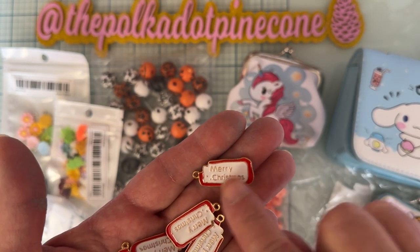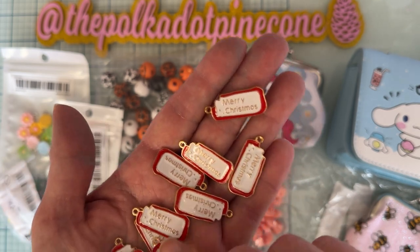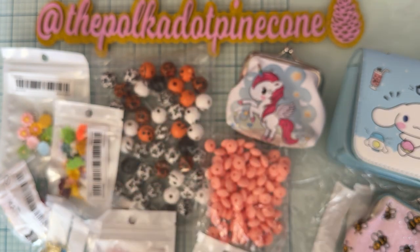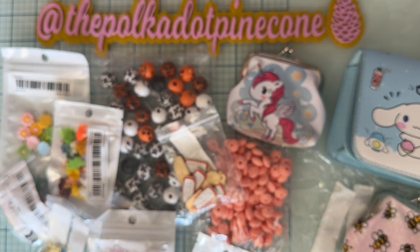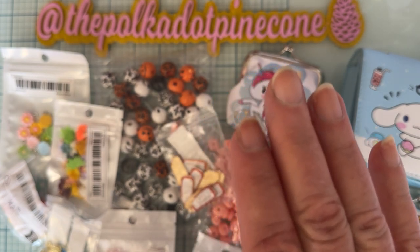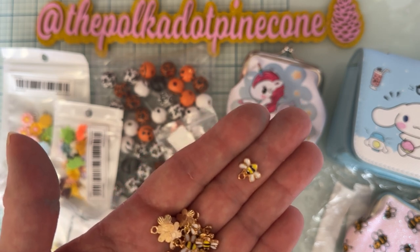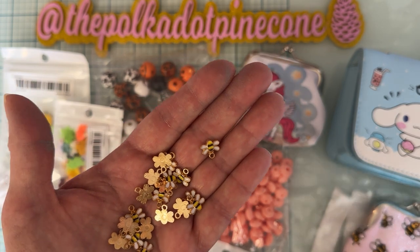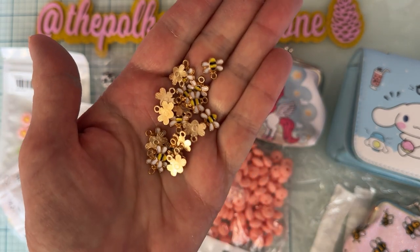These are like little 'Merry Christmas' tags but they're a metal charm — isn't that cute? They had different ones and I just picked this one. I got all the same style and I thought those would be really cute for Christmas dangles to hang off projects. Then I also got some tiny little bee charms in gold. Aren't those pretty? Little tiny ones — looks like probably at least 20 in the pack.